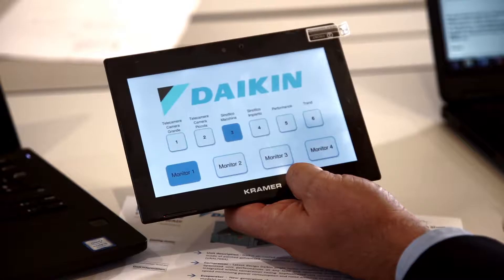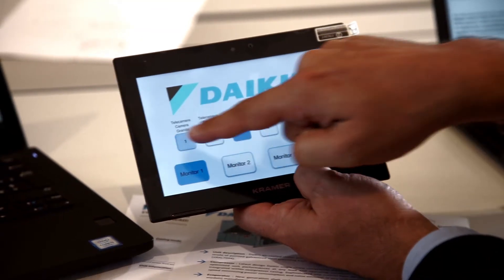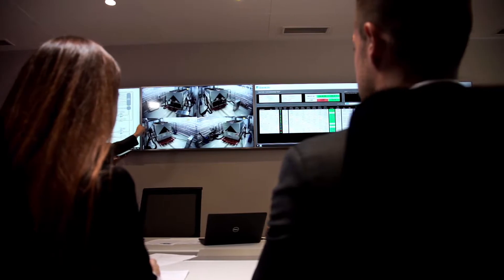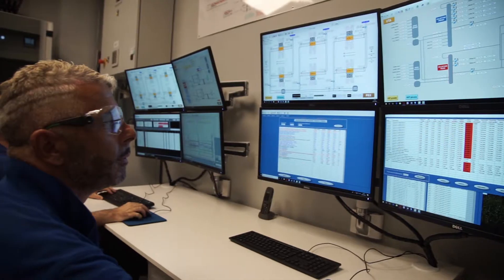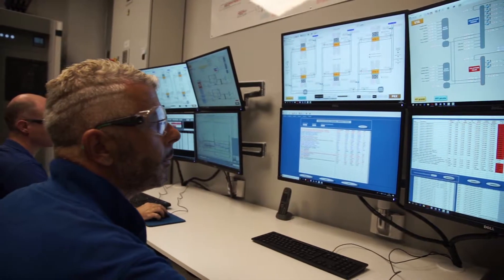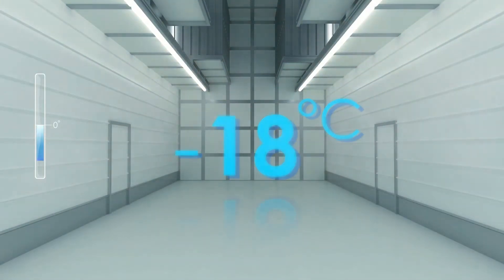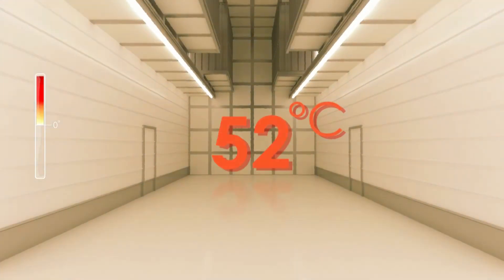The highly advanced control interface allows remote monitoring of the ongoing tests. In the same test session, units can be tested at different and severe ambient conditions to simulate winter seasons, down to minus 18 degrees centigrade, or Middle East hot temperatures, up to 52 degrees centigrade.